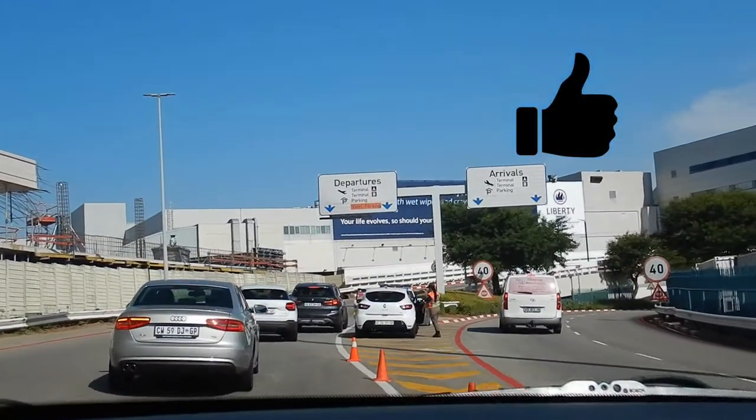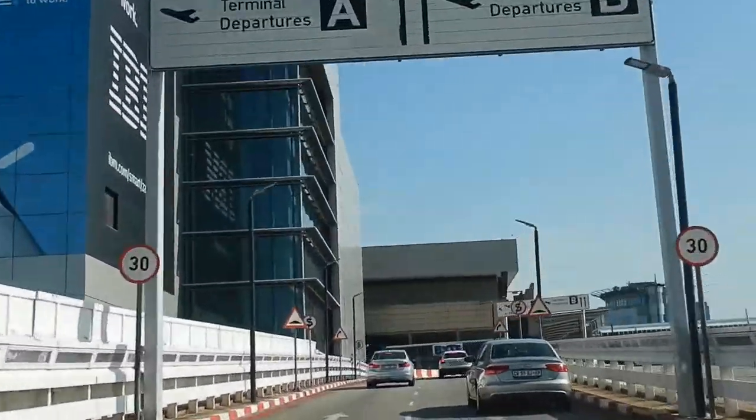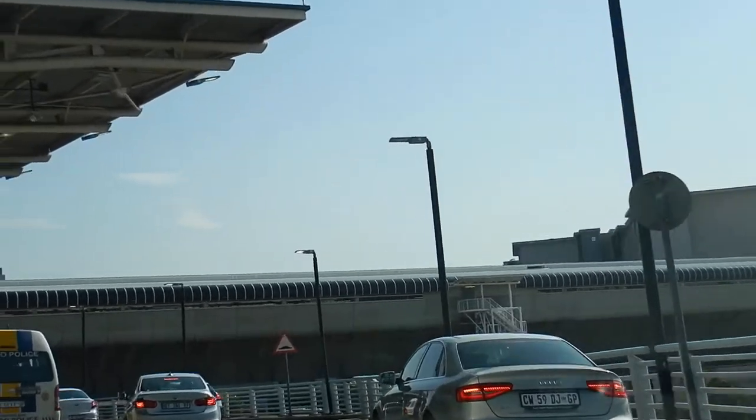If you're going by Gautrain, then it's a bit different. But this is for any road access. First up is Terminal A, which is for international flights, and then Terminal B for domestic.